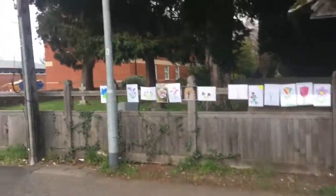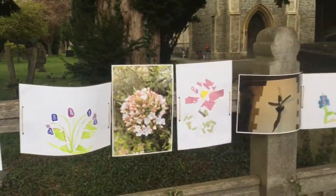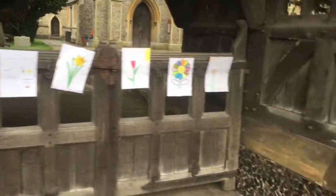I just happened to be driving by and I saw all these lovely flowers painted on the Saint Peter's church gate. So let's walk along and see if we can find a really nice one or two.